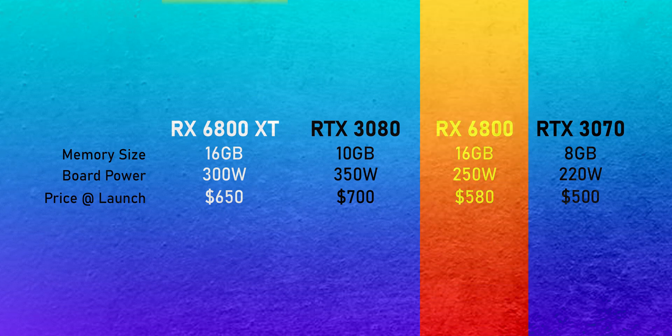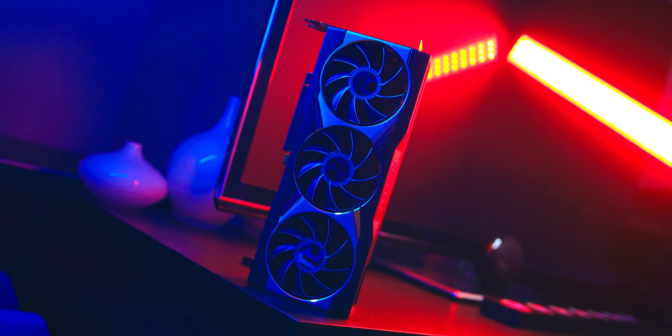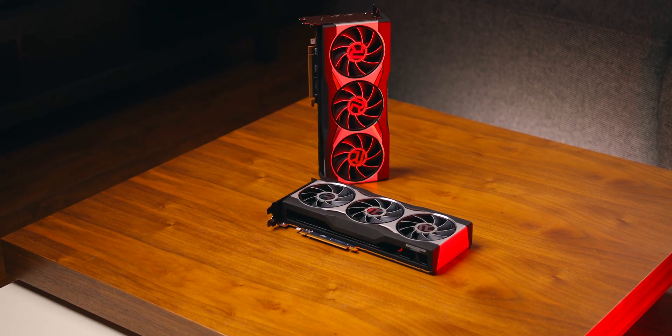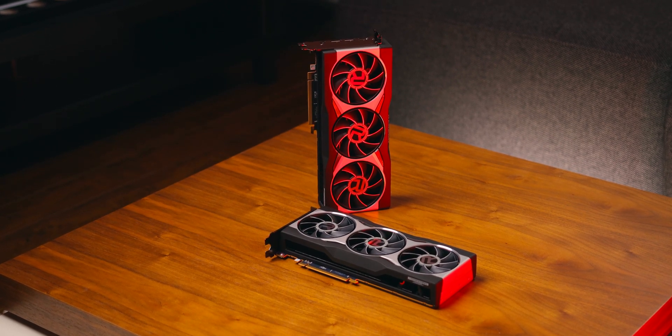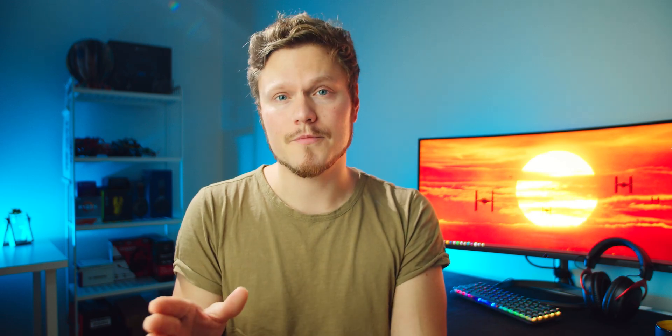This lineup is more expensive than previous generations because AMD is finally confident enough to charge as much as Nvidia. Speaking of how these line up with the RTX 3000 series — back in the RTX 3070 review we mentioned Nvidia left a massive hole between it and the 3080, and AMD just drove the RX 6800 straight into that gap at $580. It costs more than the 3070 but less than the 3080, and it has a lot more memory than either Nvidia card. The RX 6800 XT goes directly for the RTX 3080's throat while costing $50 less.